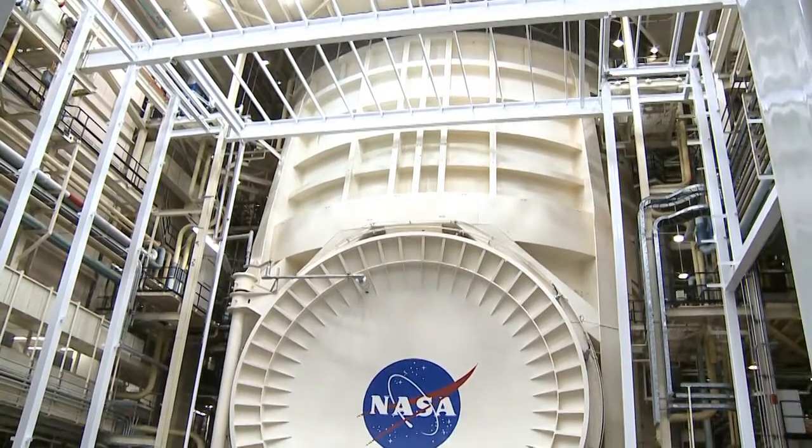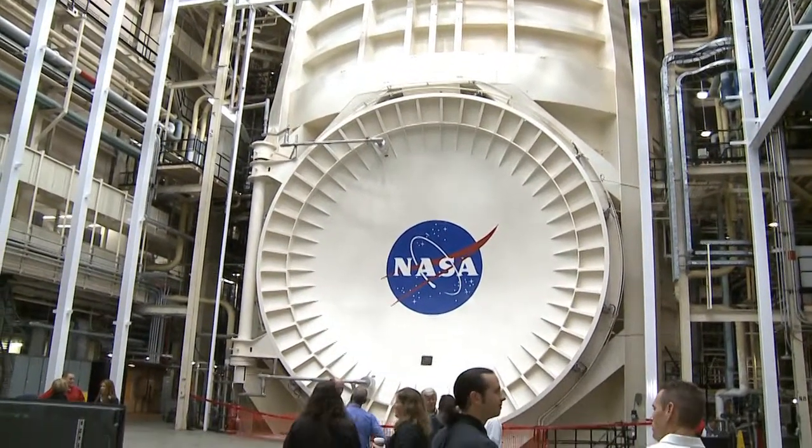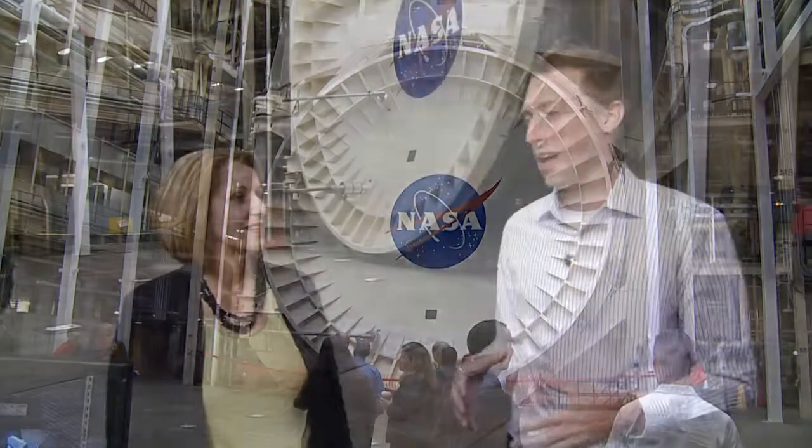Hi everybody, Dan Hewitt here and you're joining us at Chamber A. It's a historic landmark — it's one of the largest vacuum chambers in the world. I'm joined right now by Mary Saramelli, the lab manager of this facility. Mary, thanks so much for being here today.